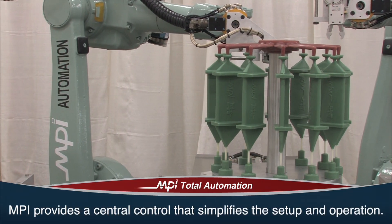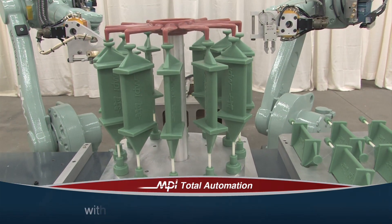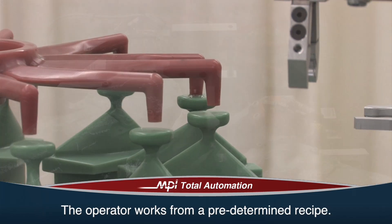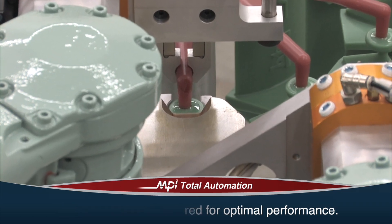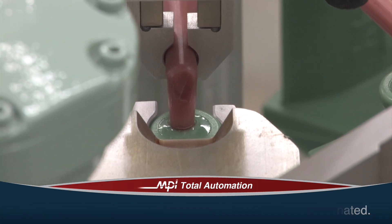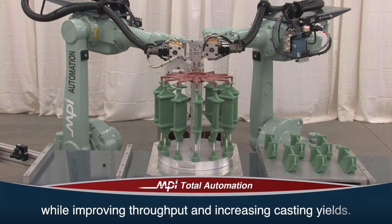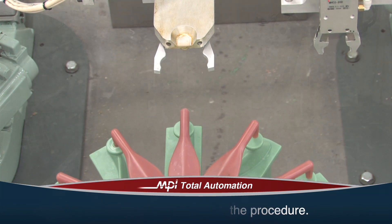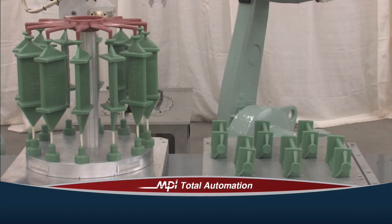MPI provides a central control that simplifies the setup and operation of the process. It enables the average wax-room technician to alter the process without having to be a robot programmer. The operator works from a predetermined recipe, so you never have to program the actual robot. As the operator watches the process, they can make minor adjustments for optimal performance. The inconsistencies found with manual assembly are completely eliminated. A full assembly can be produced four to five times faster than with manual assembly, while improving throughput and increasing casting yields. Once a perfect weld is complete, the robot moves on to the next arm and easily replicates the procedure.